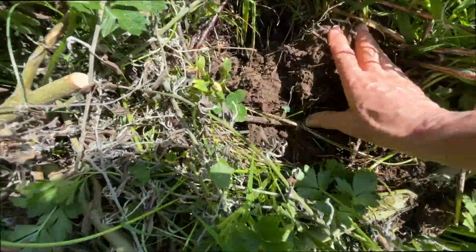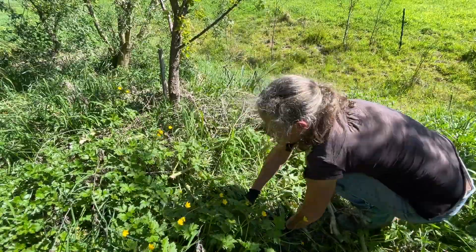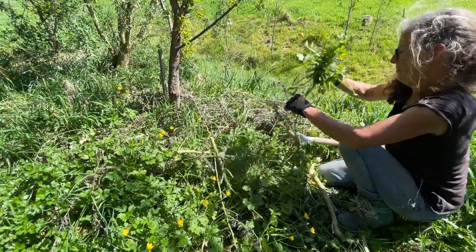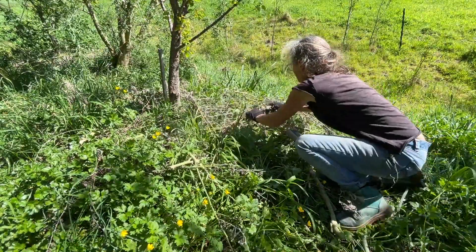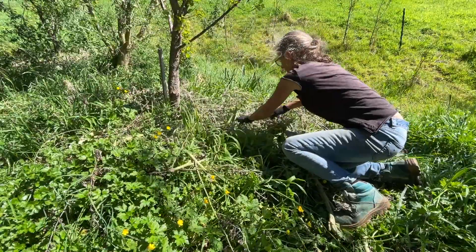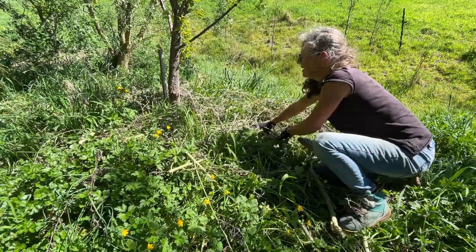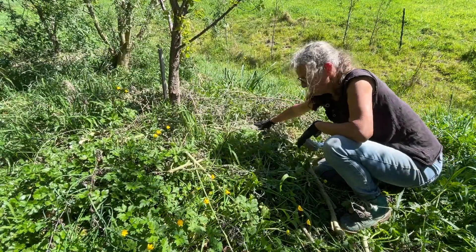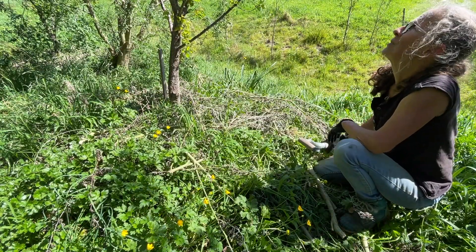I'll just tuck it back in and grab some of this buttercup to cover the soil a bit more directly and get that down close to the ground. So you can see with chop and drop — if you can get your material closer to the soil, closer to the ground, it holds more moisture in and the soil life loves that.